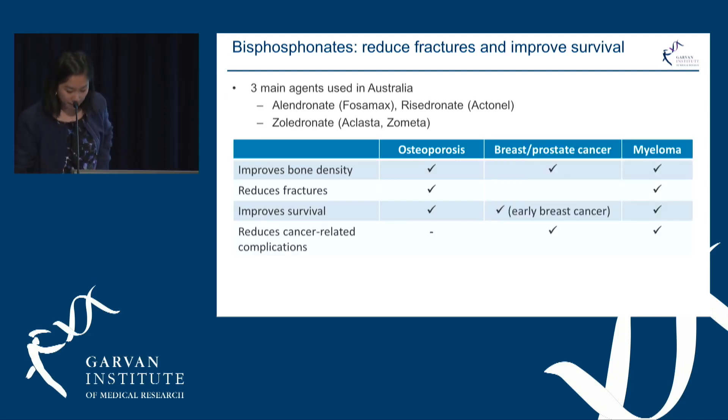In cancer, myeloma is a devastating disease affecting the bones, and again bisphosphonates, particularly the intravenous form Zoledronate, have been shown to improve bone density and reduce fractures.